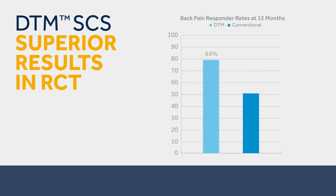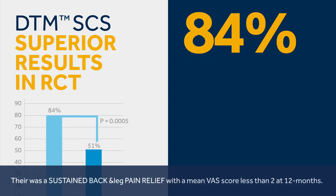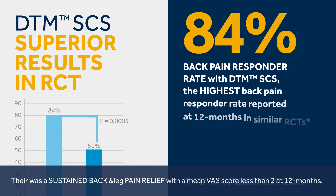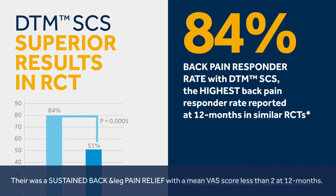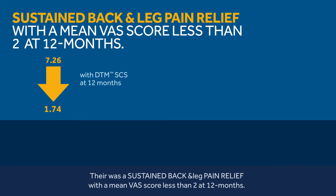The back pain responder rate at 12 months is 84% with DTM-SCS, the highest back pain responder rate reported at 12 months in similar RCTs. There was sustained back and leg pain relief with a mean VAS score of less than 2 at 12 months.